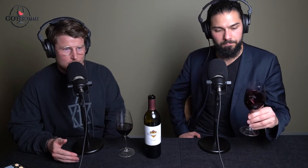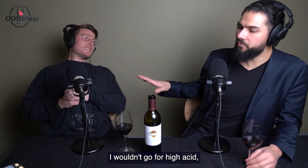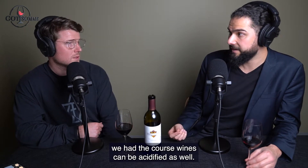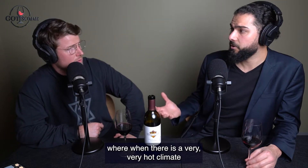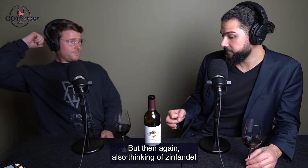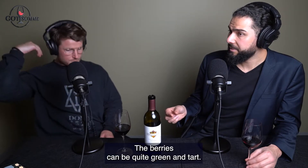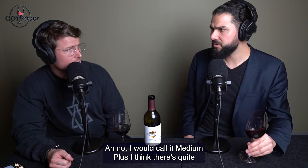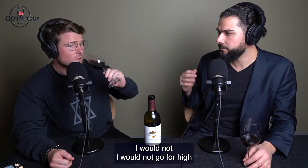The acid is surprisingly high — I would put this at a high acid wine. I wouldn't go for high, because for high acid you would think of Barolo. Medium plus — I should have said that. And remember, wines can be acidified as well; they can add a little bit of acid when it's a very hot climate or a very big varietal to freshen things up. Also, Zinfandel berries can be quite green and tart, which adds freshness. Overall, medium plus acid at best.